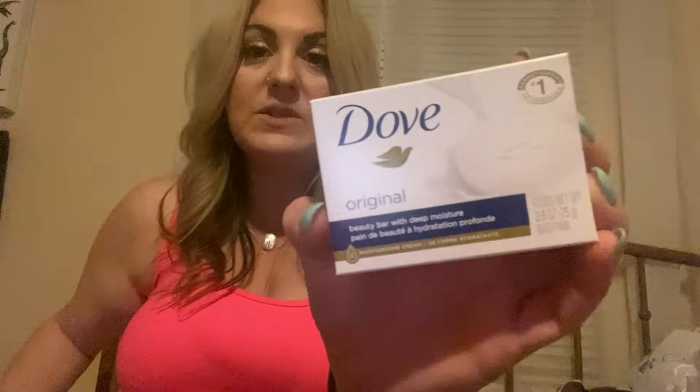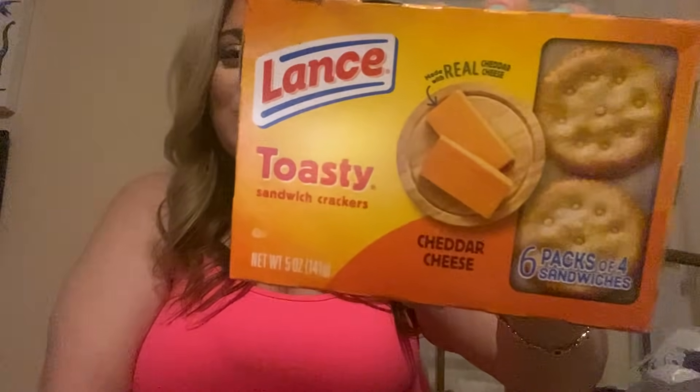Then I got the Dove original bar soap — same daughter wanted this, she loves it. Alright, very last bag. I needed a snack so I opened it, but this is the Lance toasty cheddar cheese crackers. There are six in here and it's nice to throw in your purse. I just needed a bite of something — there are four crackers per pack. Nice to throw in your purse, backpack, beach bag, pool bag, or lake bag for a little snack.